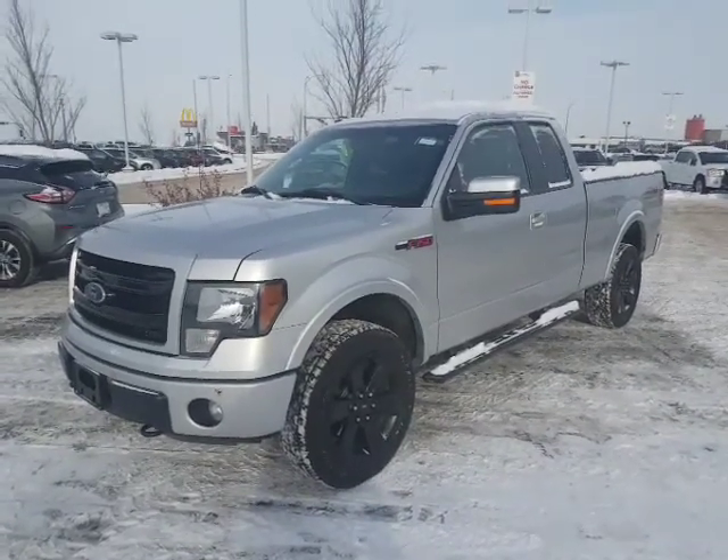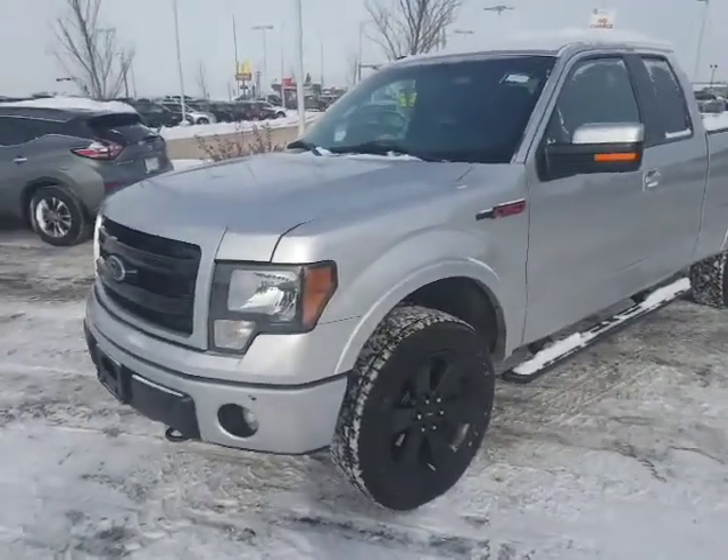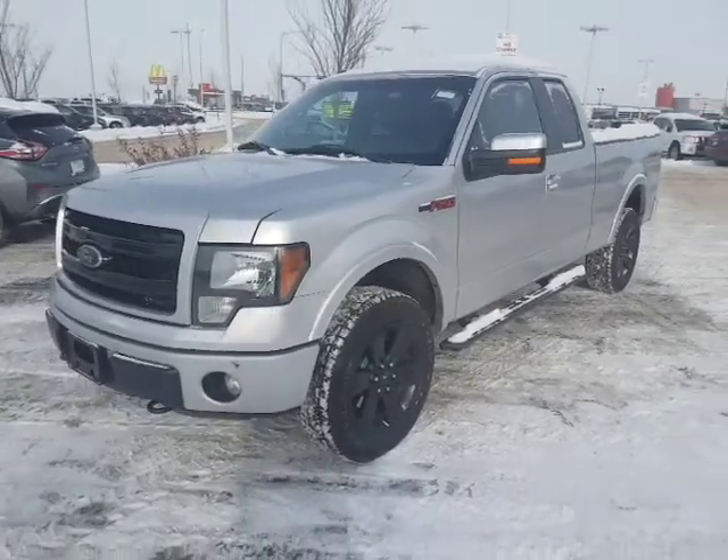Hey, it's Roger here from LA Nissan. Sorry it took a little longer than I expected, but here is the personal video just for you on the 2013 Ford F-150.